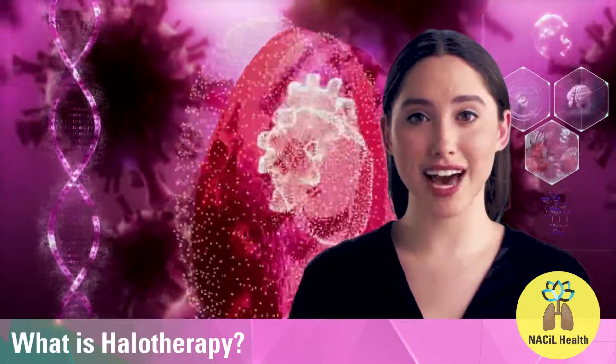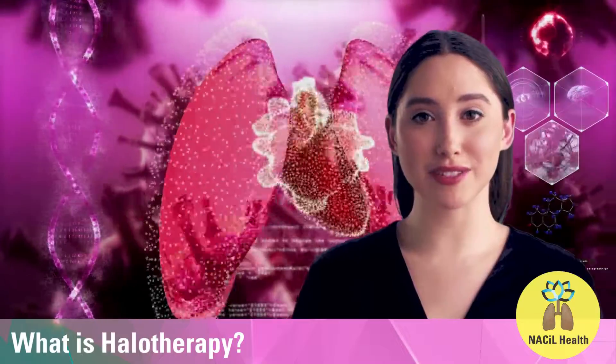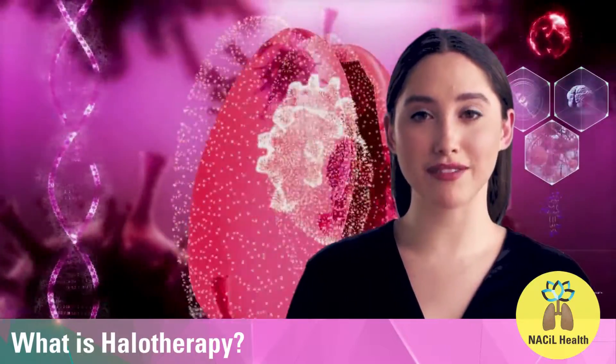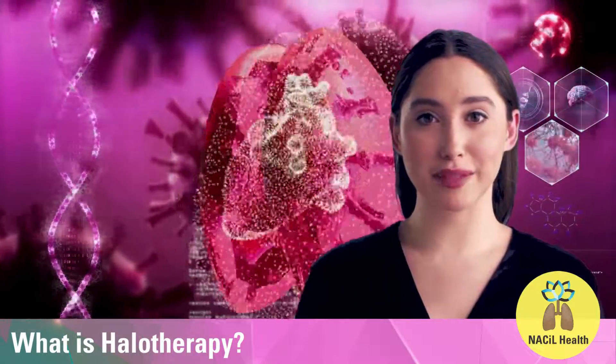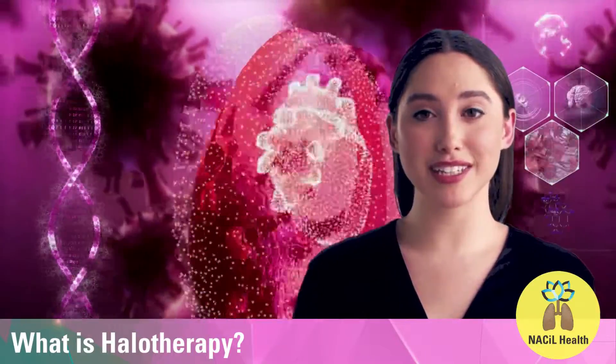Thanks a lot for taking time to visit Nassil Health. We are glad you have taken your first right step towards building your immunity through Helotherapy. Helotherapy is a touchless therapy that enables you to strengthen the lungs and build immunity.